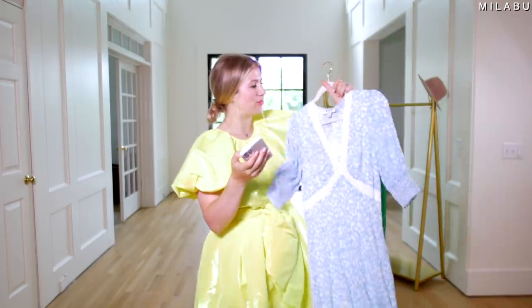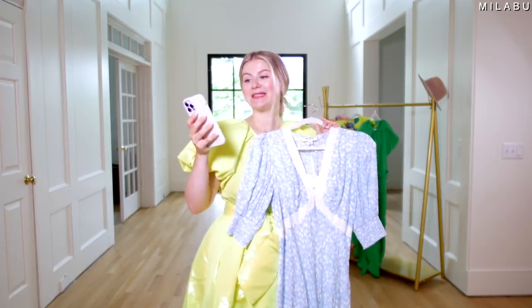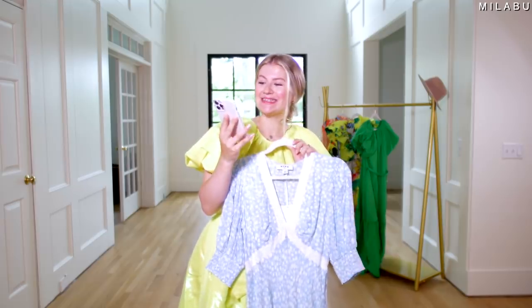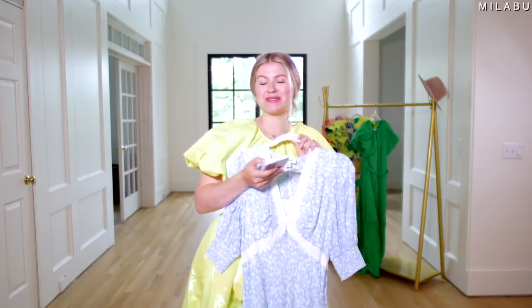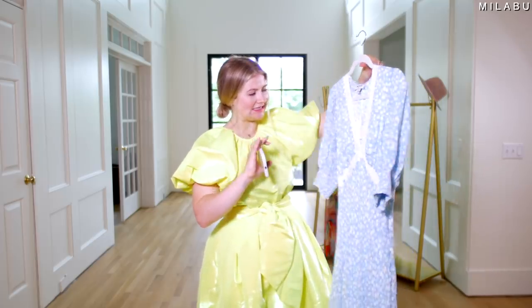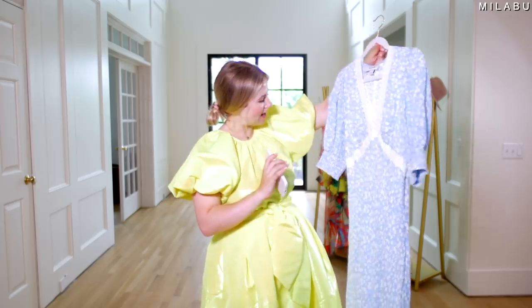Last but not least, we have by the brand Rixo — their Floral Puff Sleeve Lace Inset Swing Dress. Price $50, US size 6. Materials: 100% rayon. This one I think is the least high designer, high fashion of the bunch. Let's try it on and see what it looks like — it might be super cute.